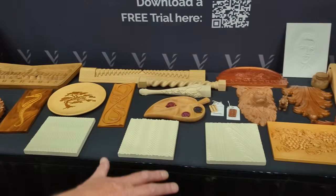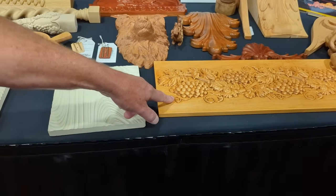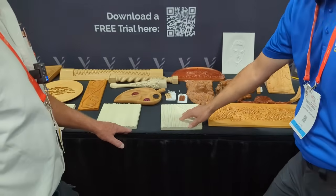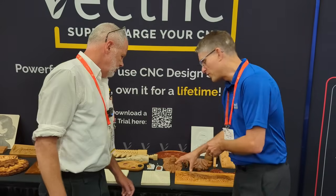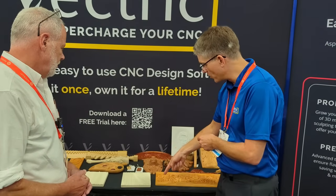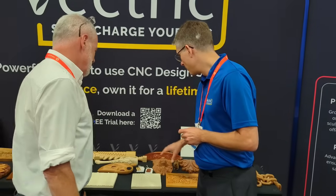This is stuff you can do in the Vectric software. The software starts with what we call two-and-a-half-D carving, where we're using the shape of the tool to make the three-dimensional shape — it's not true freedom because you are using the shape of the tool directly. With this type of model we've got complete freedom. We use a tool with a very fine ball nose tip — a taper ball nose — and you raster backwards and forwards across it in 3D. The benefit is that you can make any shape, though it's a lot slower.